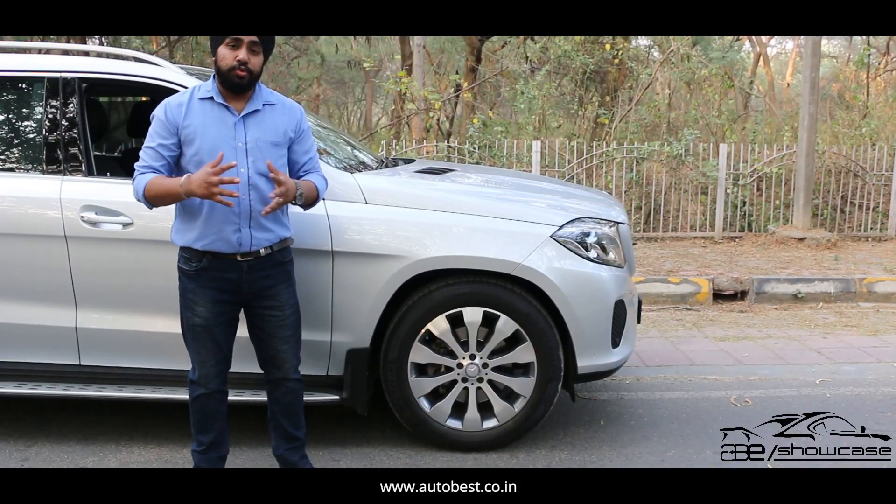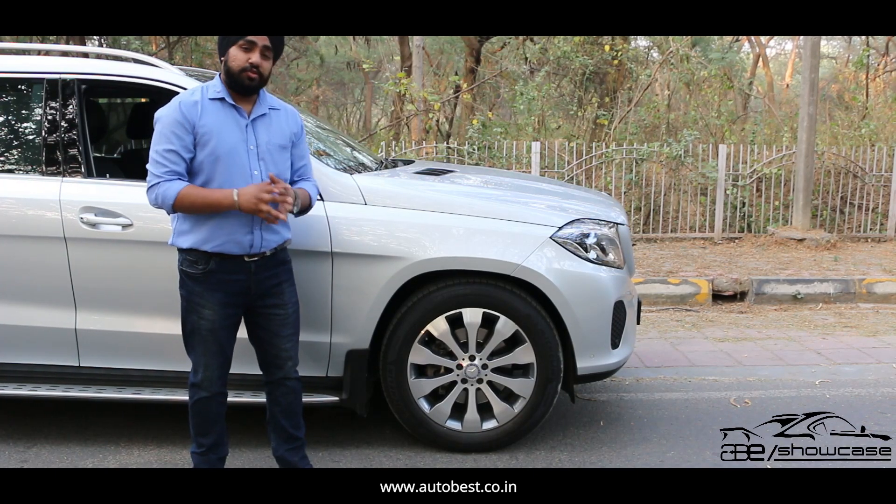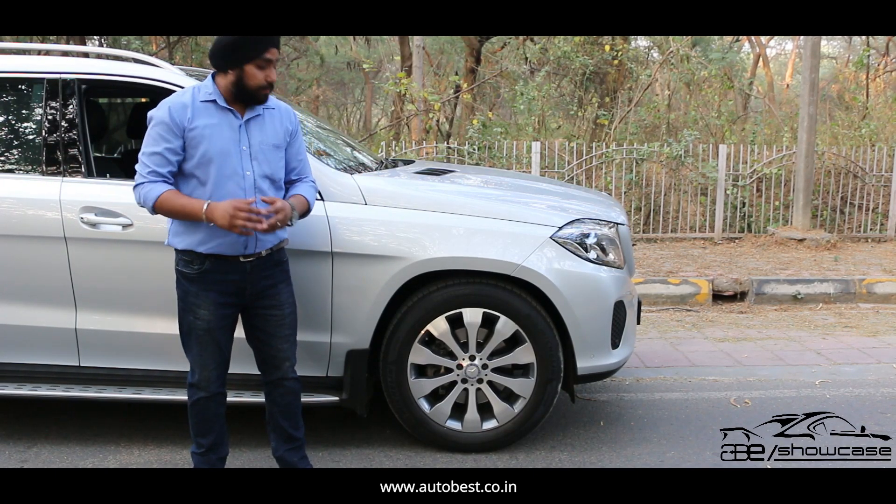Mercedes gives us huge 20-inch alloy wheels in this SUV, which adds to the bulkiness of this big SUV. If we talk about the tires, they still have 70-80% of life in them.